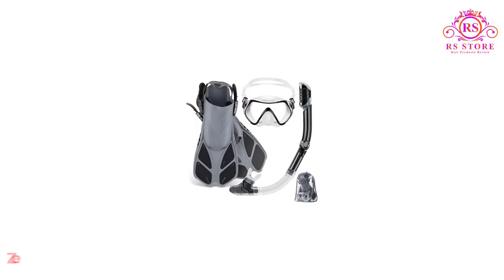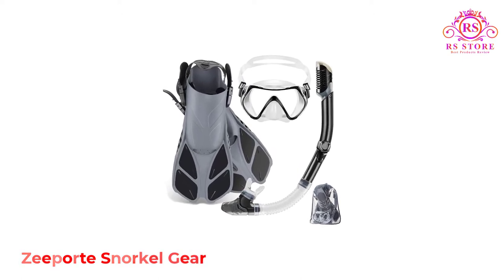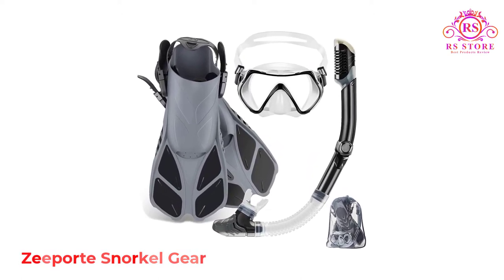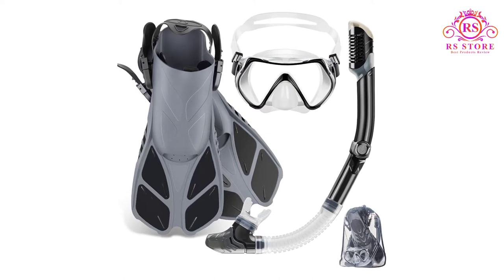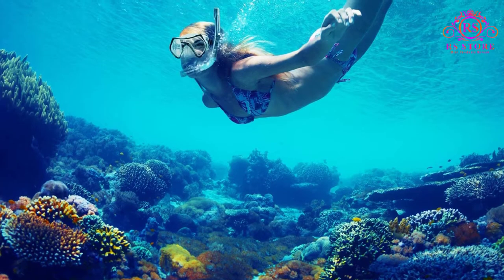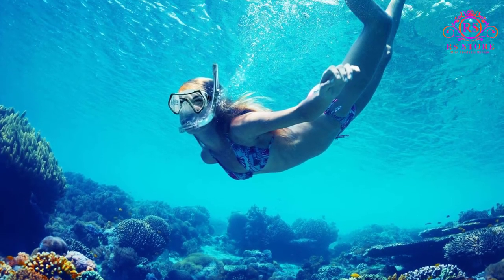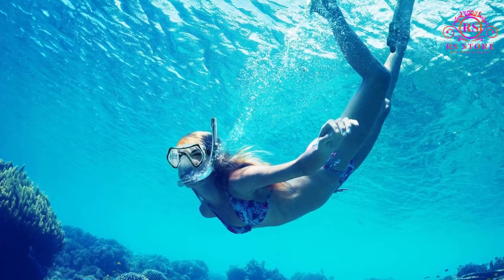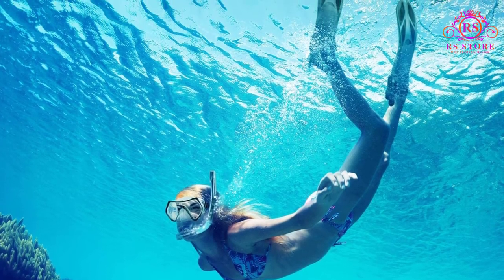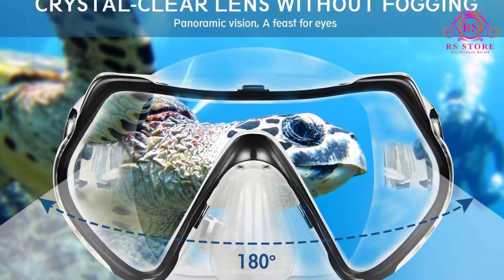Number 4: Zeepert Snorkel Gear. This Zeepert Snorkel set comes with all you need for the best summer adventure. The two-windowed, tempered glass, panoramic view snorkel mask is top of the range when it comes to visibility and durability. The four-window design ensures you won't miss a thing, while the silicone skirt ensures ultimate comfort, creating a watertight seal that can withstand underwater pressure. The mouthpiece is made from food grade silicone, ensuring it leaves no nasty taste in your mouth like other cheaper materials.